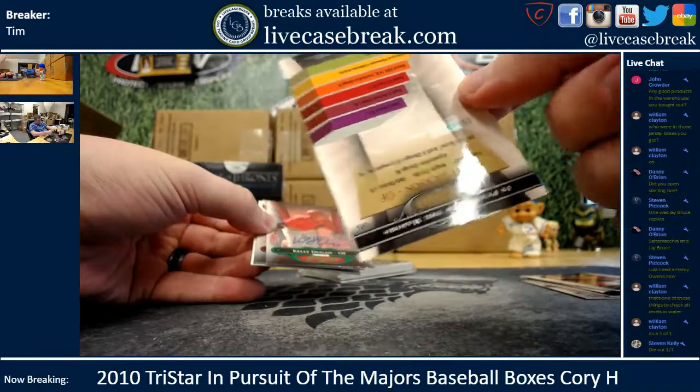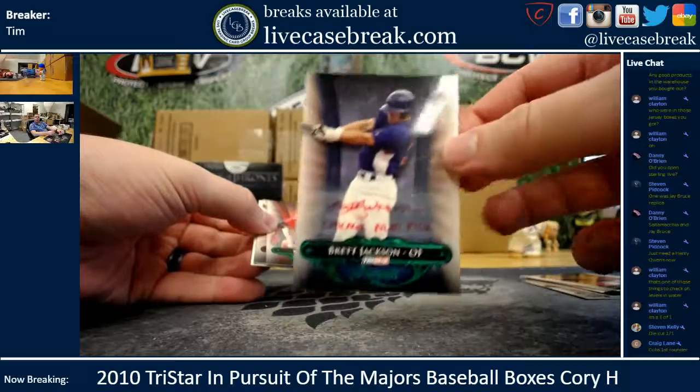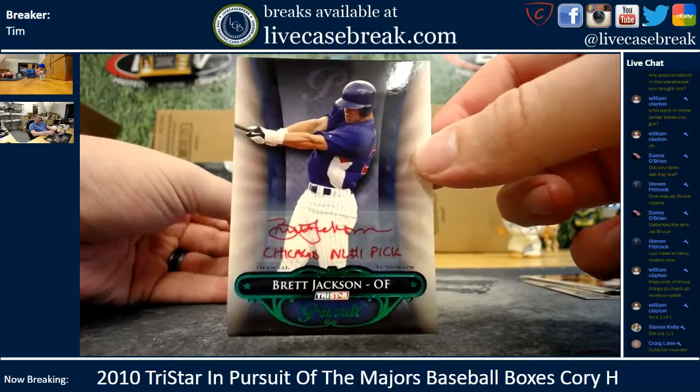Brett Jackson, 20 out of 25. I still don't believe he was a number one pick. Crowder would probably know — Cubs first rounder. Okay, I was going to say I didn't think he was number one overall. Red ink on that, that's kind of neat.